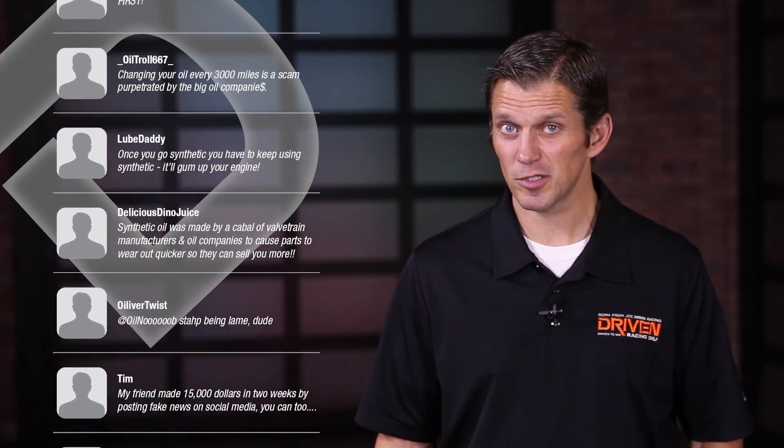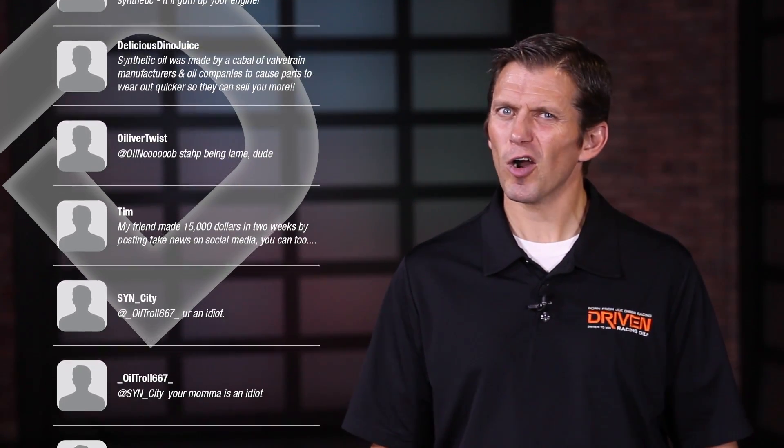Despite what internet comment sections would lead you to believe, you cannot argue with the facts. And when it comes to your oil, it's always good to have the facts.